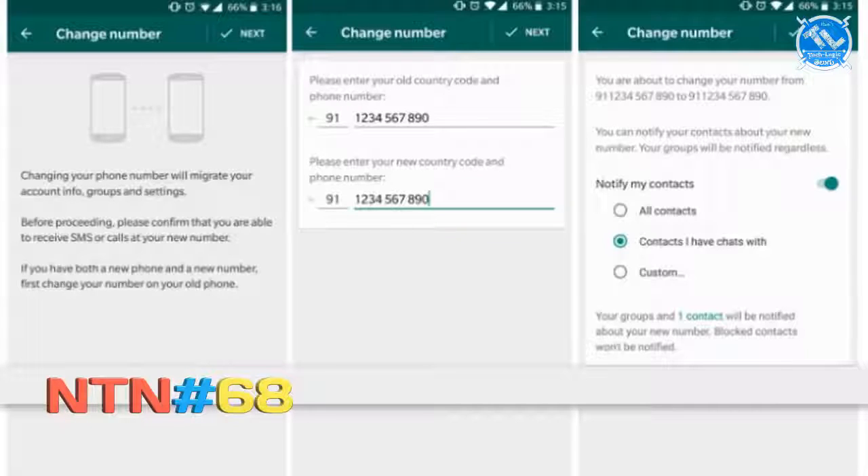In this case, we will change any number change. We have data and groups in complete settings. So if you want to change the number, we can change it. If you want to see it, you will need to use the beta version. It will be available soon.